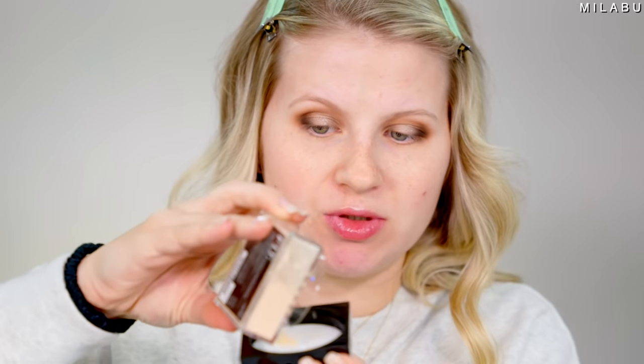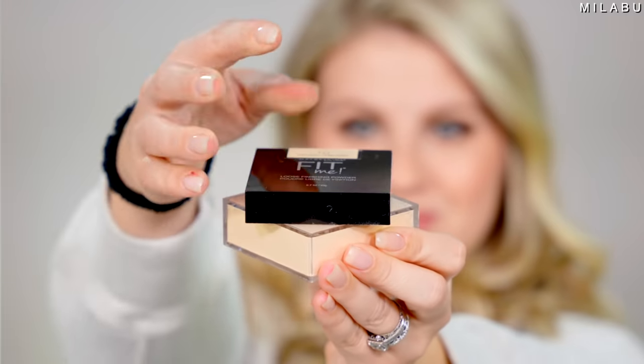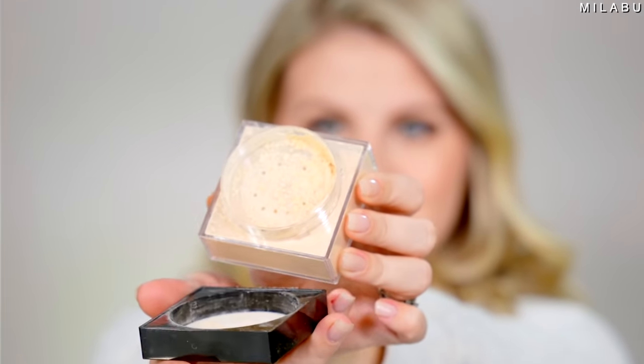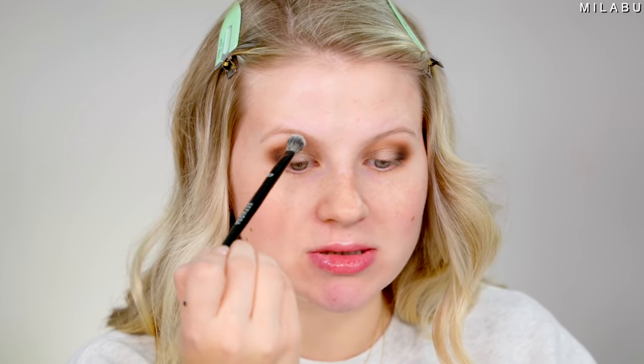One thing I've been doing for my eyeshadow — I use a loose powder, like a setting powder. This was also one of the winners, one of the top sellers. This right here is by Maybelline, their Fit Me Loose Finishing Powder. It retails for $7.99 and has over 1,200 reviews. I take a fluffy brush, dip it into the powder, and then diffuse it on the outer portions to help with blending.